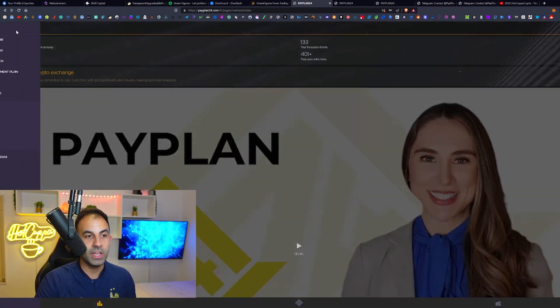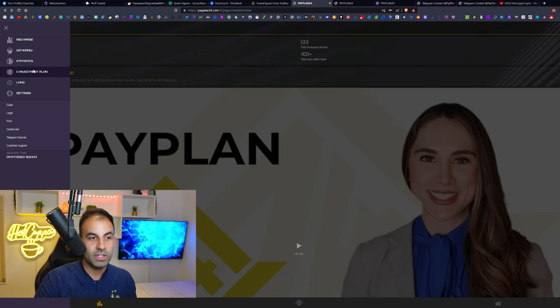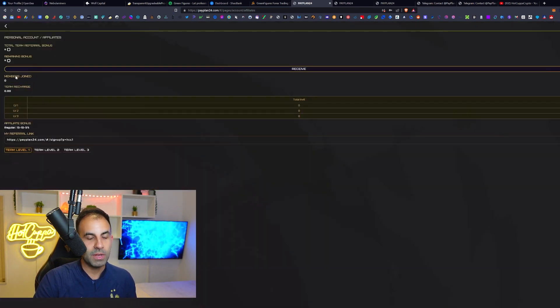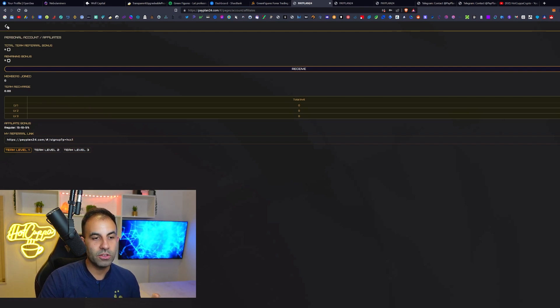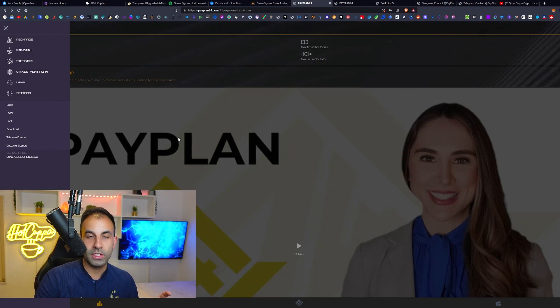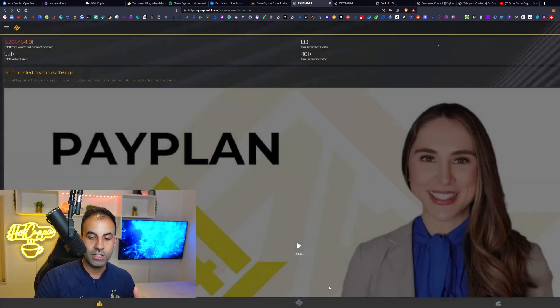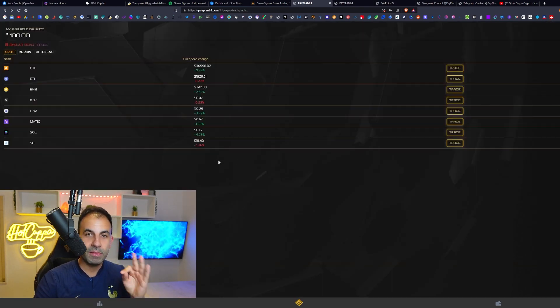We are doing our first $100 investment together with you so you can see it live. There is also a zero percent investment plan where you can get added bonuses — 10%, 5%, and 15% — if you join using the link in the video description. There are also referral bonuses from level one, level two, and level three. After recharging and connecting your TRC20 wallet, never invest more than you can afford to lose.